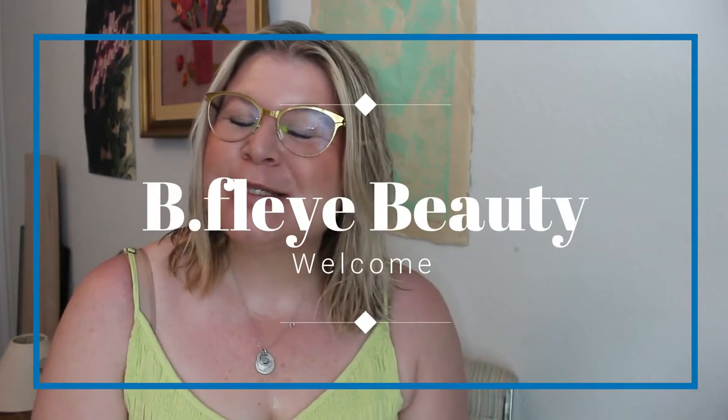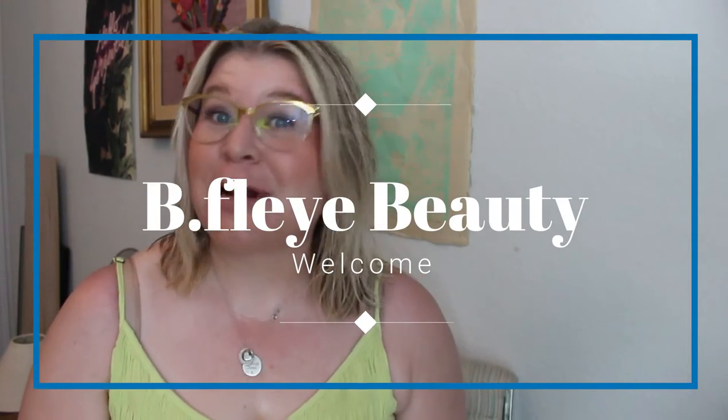Hi guys, welcome back to my channel. My name is Sarah and this is B5 Beauty, and today I wanted to start a travel series.